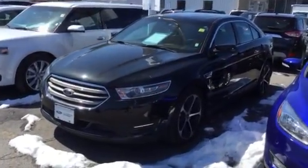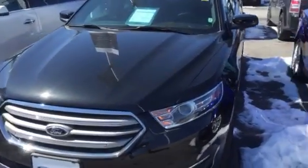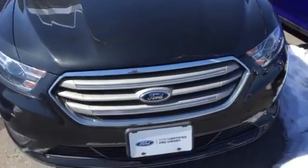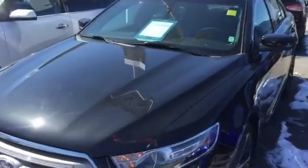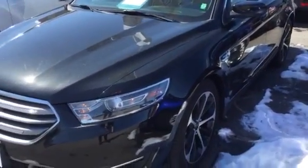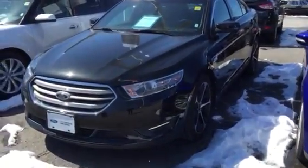Hi there, Grant Huber from Donnelly Ford Lincoln down here in beautiful Ottawa, Ontario. This is a video of our 2015 Ford Taurus CPO. CPO is awesome — it means certified pre-owned, which gives you an extra year of warranty, lower interest rates, no Carproof issues on the vehicle, no scratches, no dents.